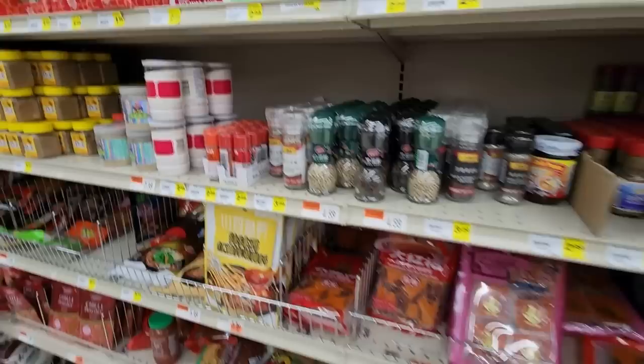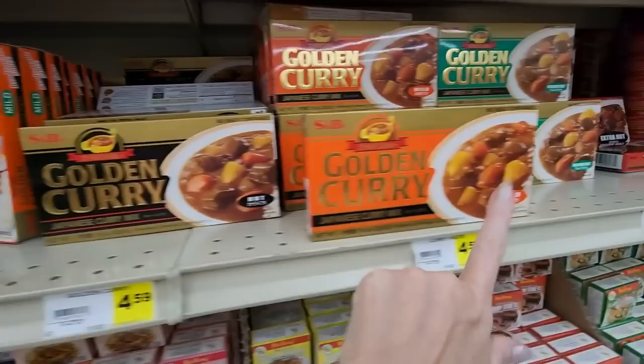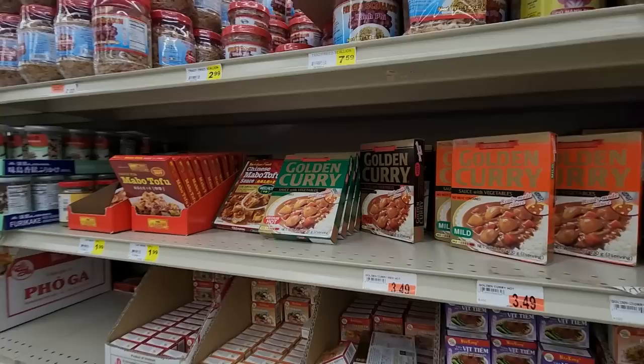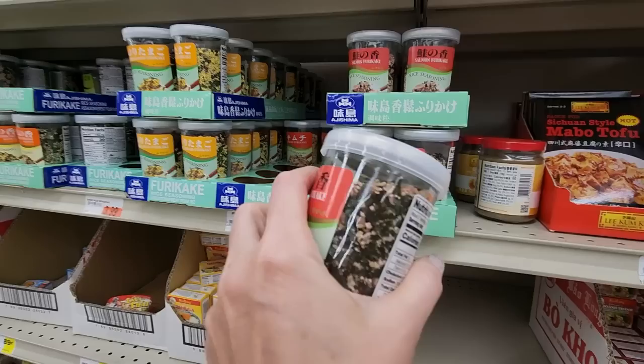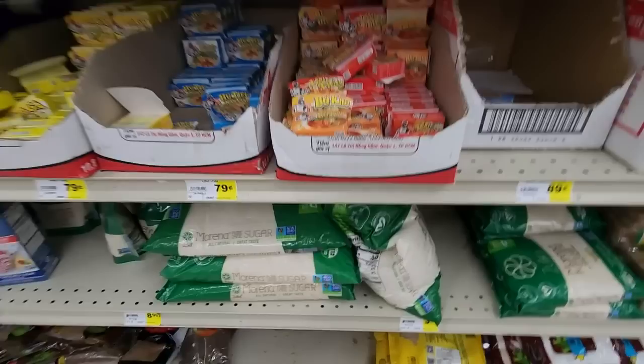Here we have white pepper in a little glass grinder — that is nice. We have curry: golden curry, Japanese curry mix — hot, mild, medium hot, extra hot. Fried shallots. There's a rice seasoning in a little glass jar with an oxygen absorber inside. We have several kinds of rice seasonings.